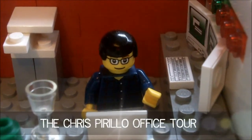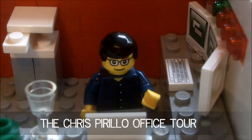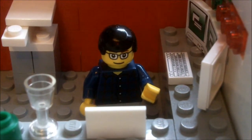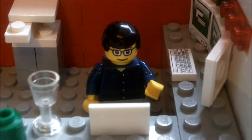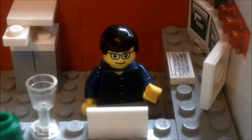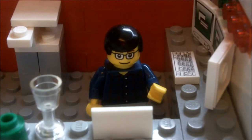Hello YouTube, and today I'm going to give you another Chris Pirillo office tour. The newest feature you'll probably notice is the wine glass, which is now on his desk, which he drinks during unboxing and pretty much all the time.